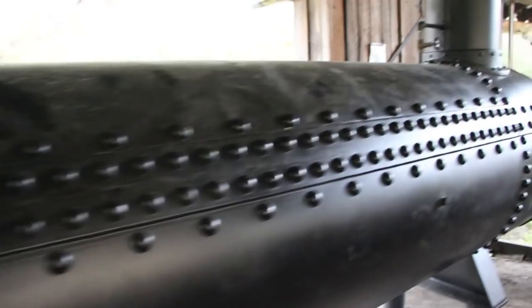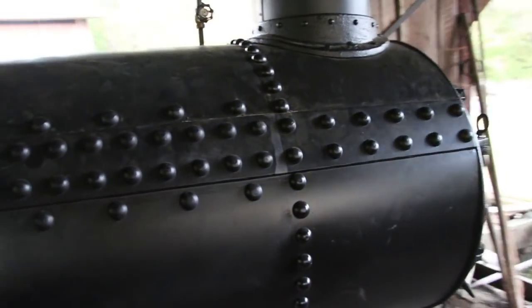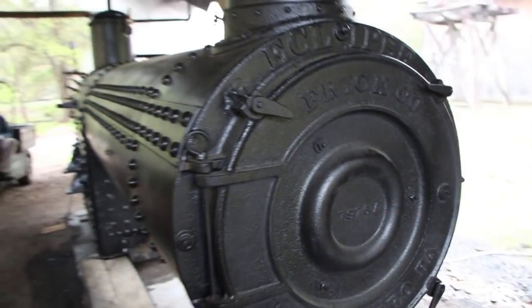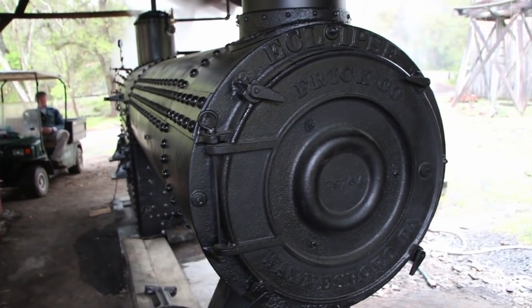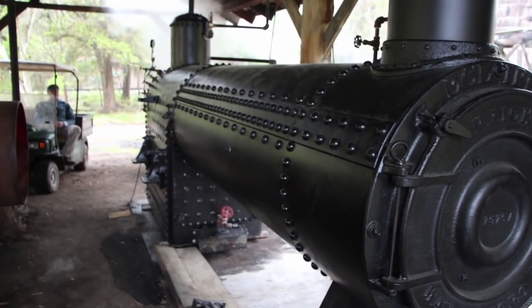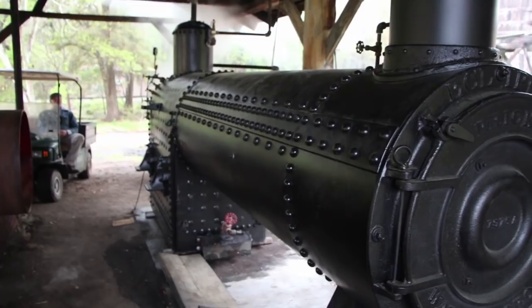Here's the front — Frick Eclipse. And like I said, this is pretty much an exact copy of the old original boiler. Hopefully we'll have some video of the engine running and the sawmill running here pretty soon. We're excited to get this going again.